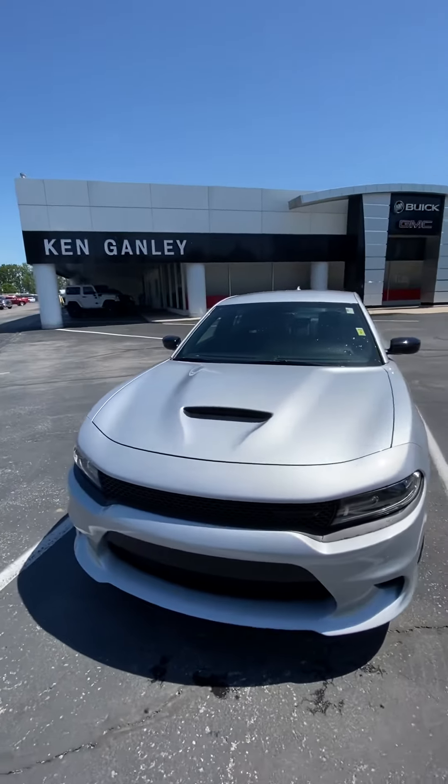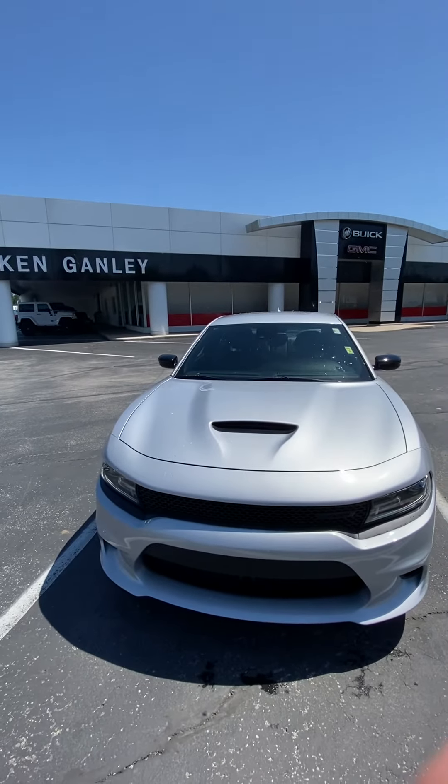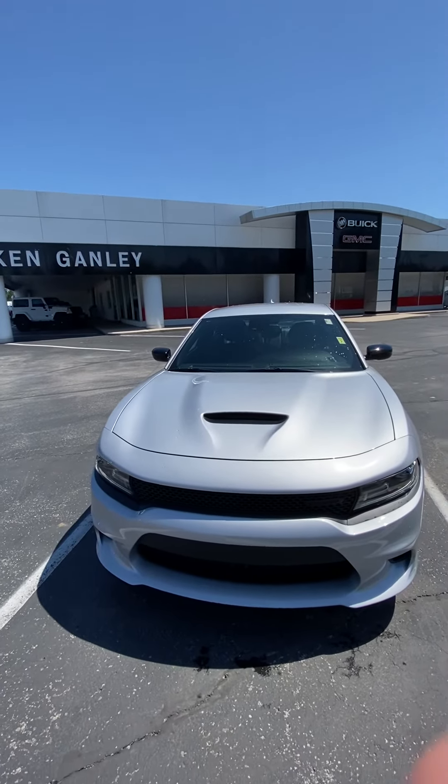Alright Cole, again this is Micah at Ken Ganley Buick GMC in Seville, Ohio. If you have any questions, just let me know. Thank you!